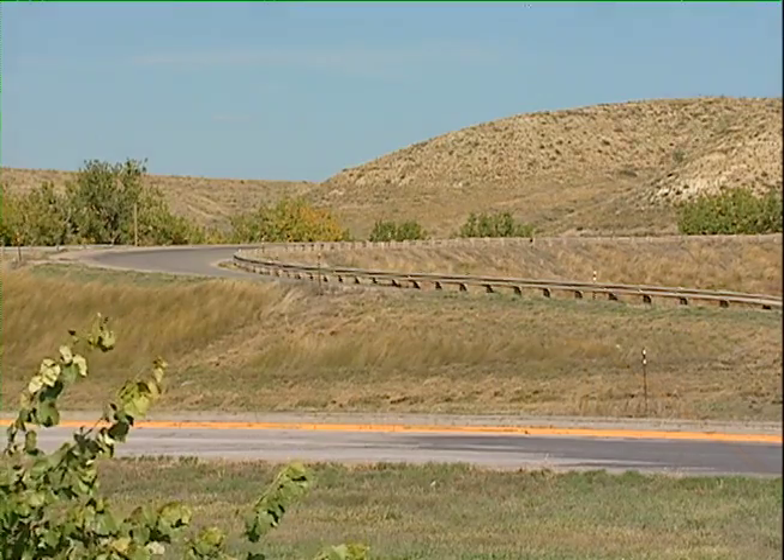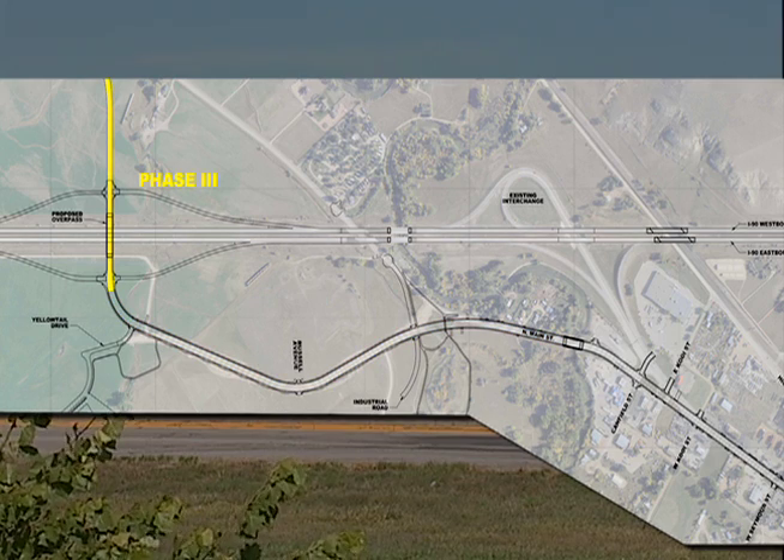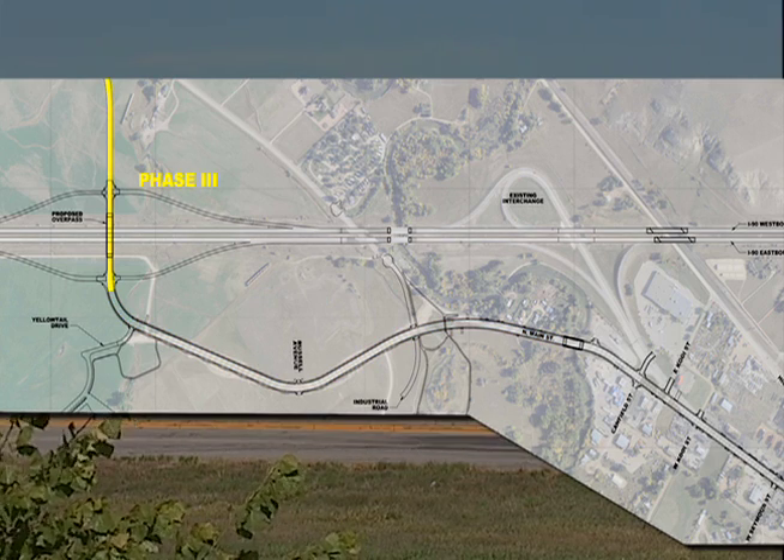The reconstruction project is slated to go to contract next year. The new North Sheridan Interchange will be moved about a half mile to the west and will have longer, straighter ramps. We certainly hope to improve our accident rate there.